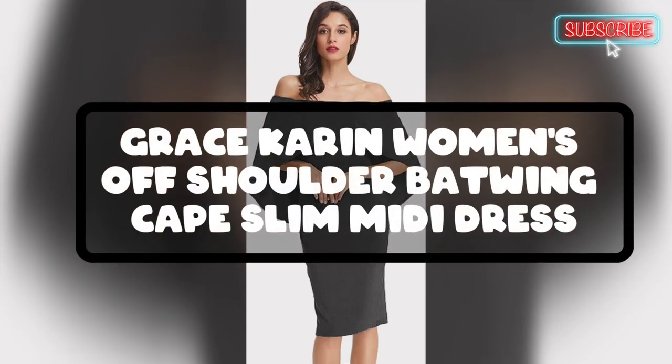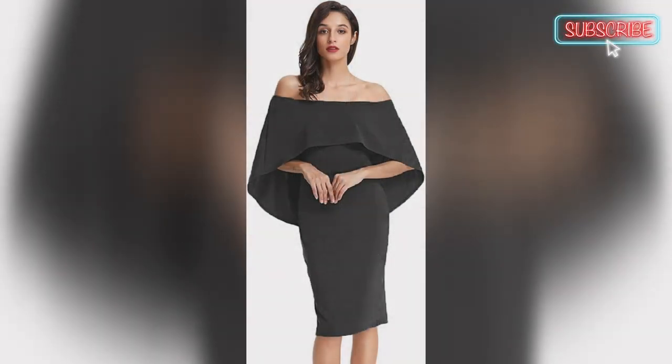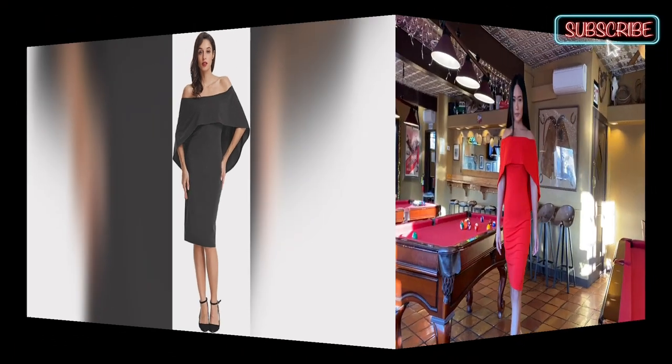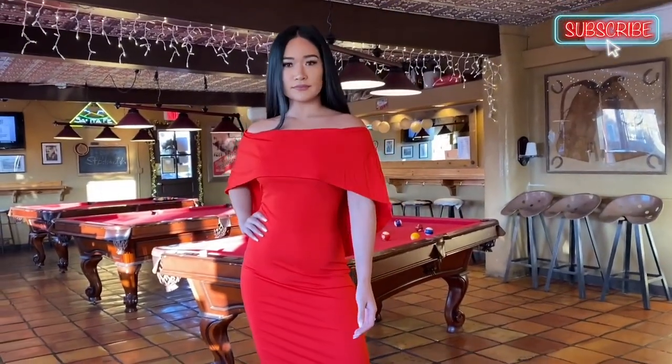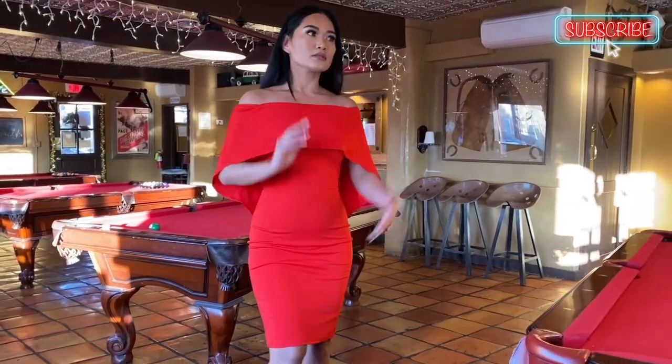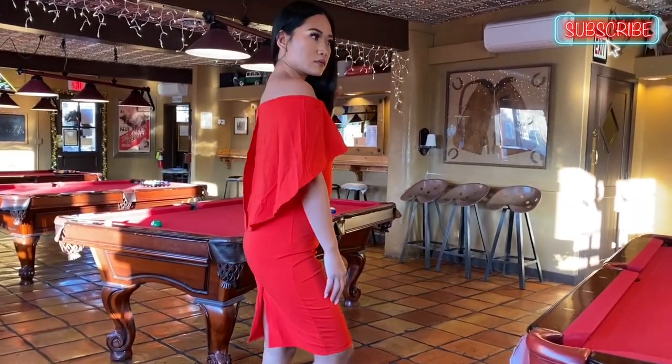Next is the Woman's Off Shoulder Backwing Midi Dress. The dress is beautiful and well made with thick, high quality material. The sizing runs a bit small, so it's recommended to size up. The dress is very flattering and hugs in all the right places with room to breathe.